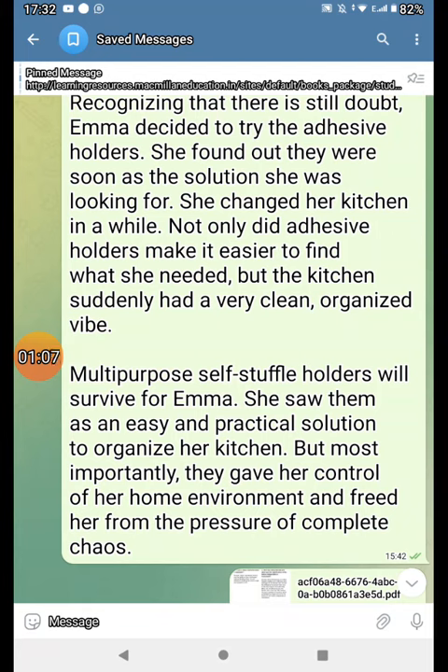Multi-purpose, self-adhesive holders worked for Emma. She saw them as an easy and practical solution to organize her kitchen. But most importantly, they gave her control of her home environment and freed her from the pressure of complete chaos.